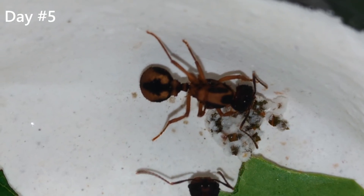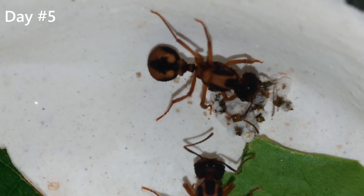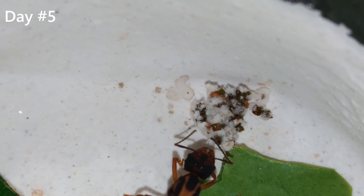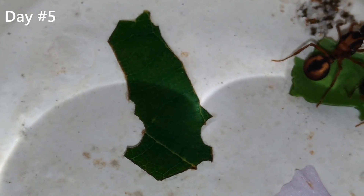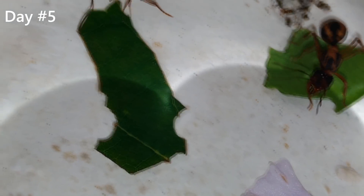Now on day 5 we can see that the fungus has grown a lot. These two ladies have been working all day to accomplish that. It's now more than double the size from day 3. This bigger leaf is a grape leaf that they have been using to feed the fungus. You can see the areas that the ants cut it very clearly.